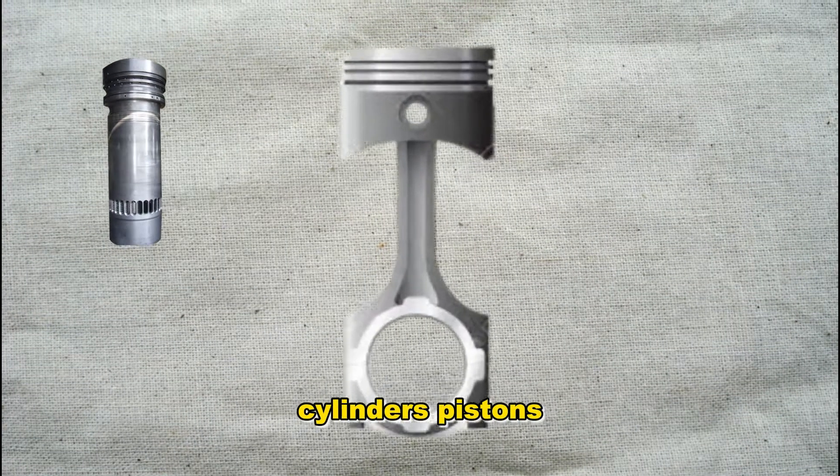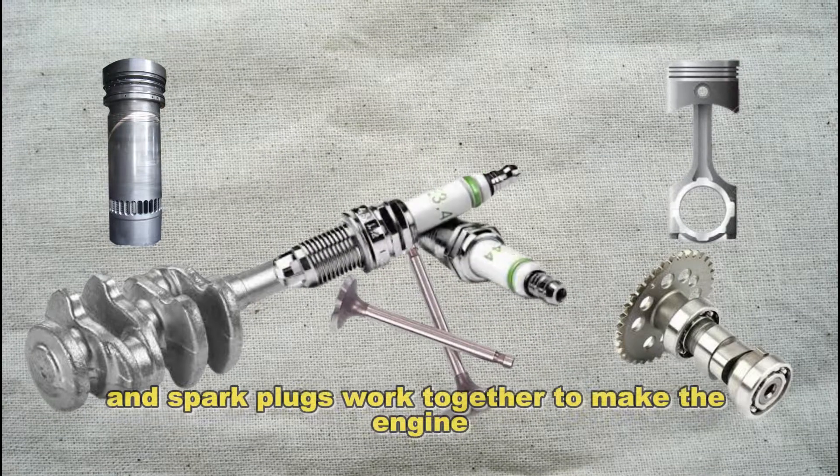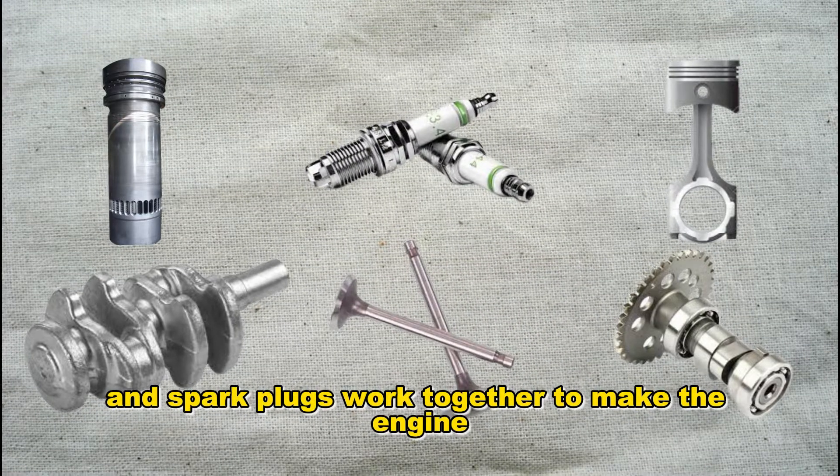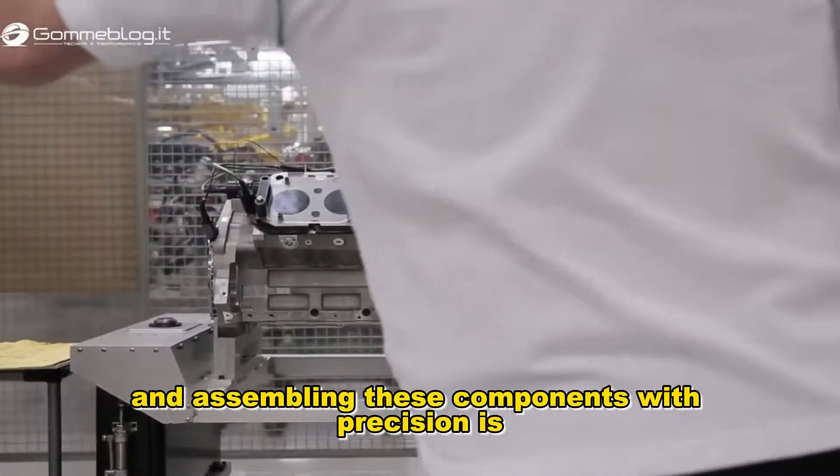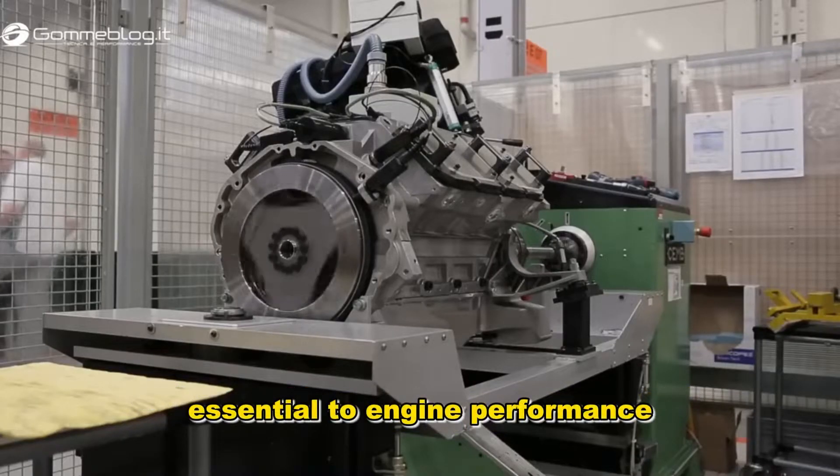Cylinders, pistons, a crankshaft, camshaft, valves, and spark plugs work together to make the engine run smoothly and efficiently. Manufacturing and assembling these components with precision is essential to engine performance.